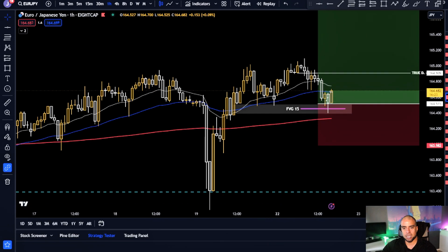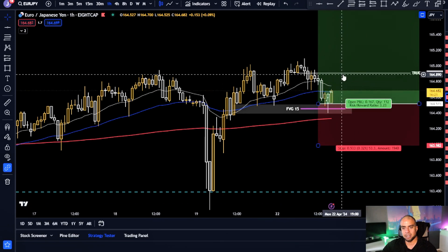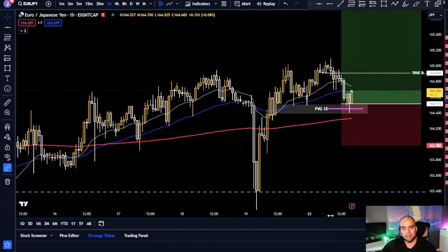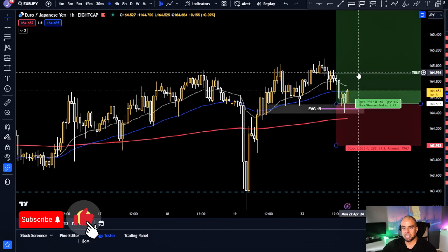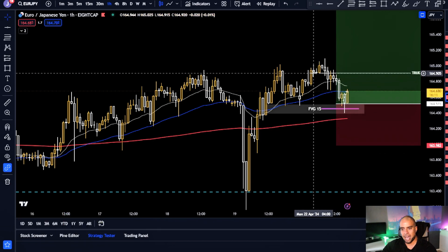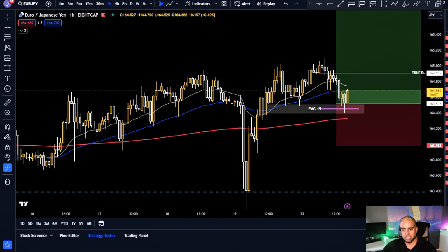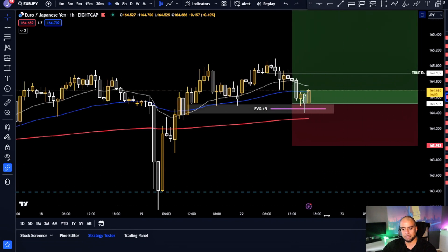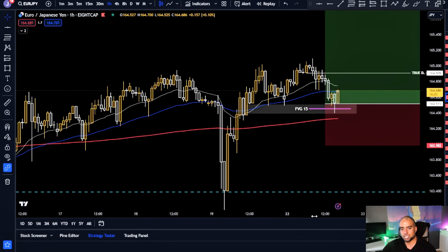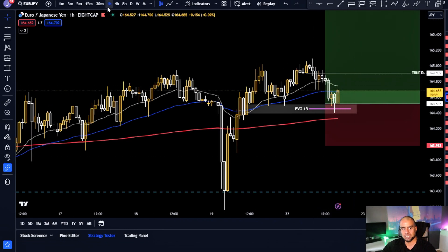When we get to that true day candle, we want to see some form of rejection and a little pullback. It doesn't have to happen, but there's a very good chance we'll get it. The big potential resistance zone is at 164.900 — that's our first take profit target. If you haven't entered this trade yet, I would suggest waiting for the pullback.